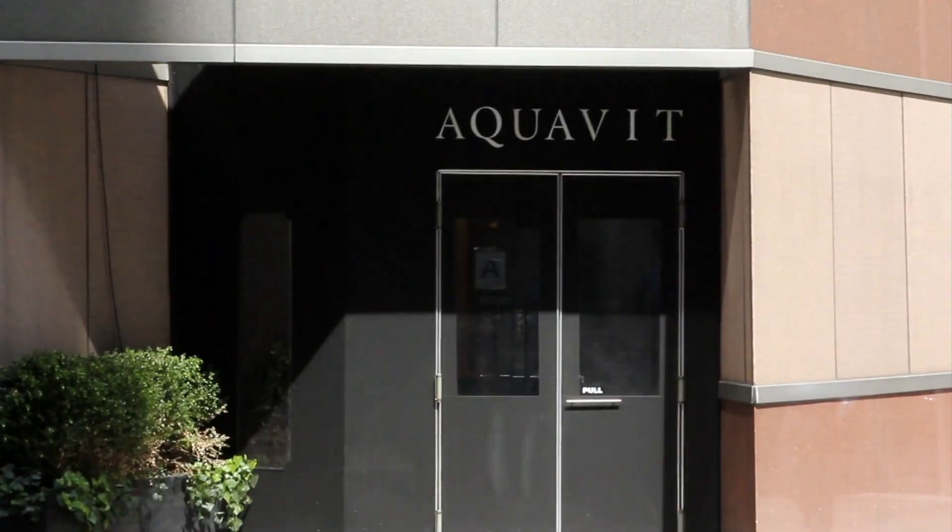We're in front of Aquavit, the finest Scandinavian restaurant in all the United States. Come on inside.